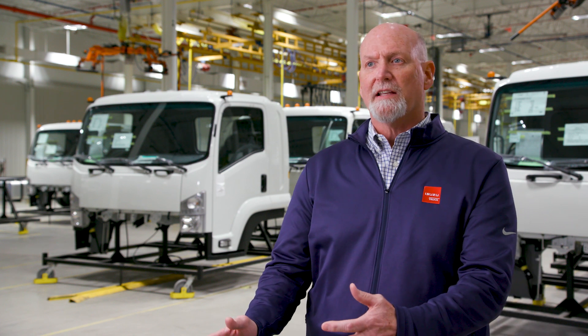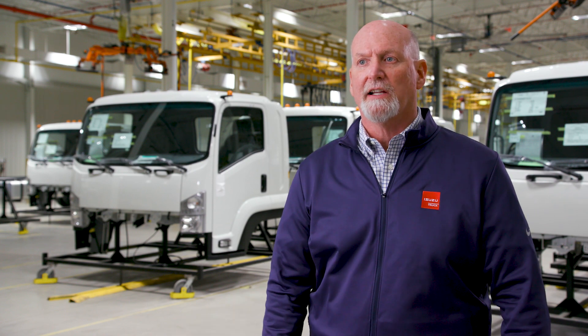Then it gets passed to our partners who perform a thorough inspection on it. When they're done, they hand it off to the Isuzu team and we re-inspect. So essentially our vehicle gets a 200% quality inspection.